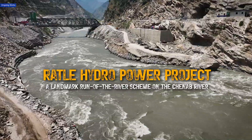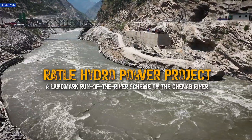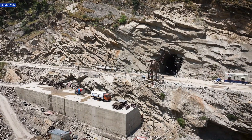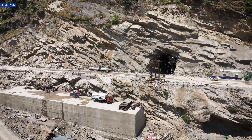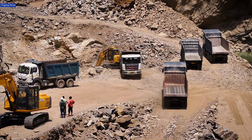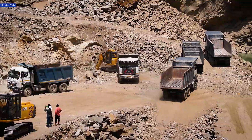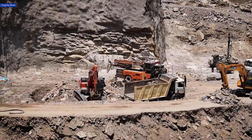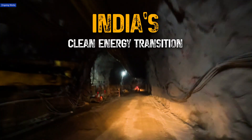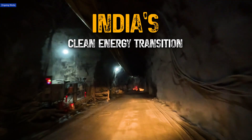The Ratle Hydropower project, a landmark run-of-the-river scheme on the Chenab river, stands as a testament to MEIL's hydromechanical engineering excellence. With its focus on efficiency, safety, and environmental responsibility, this project will strengthen regional energy security and power India's clean energy transition for generations to come.